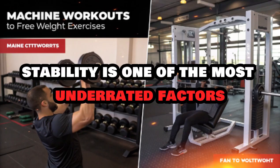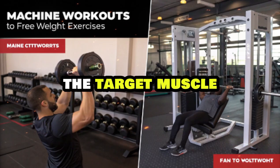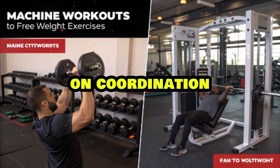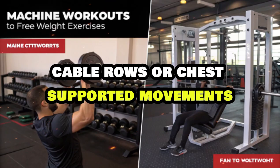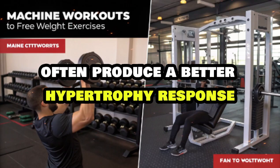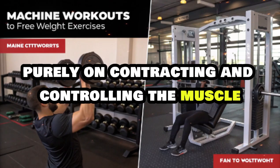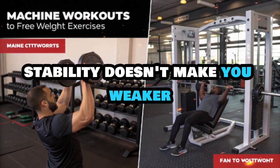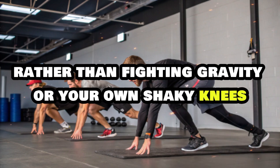Stability is one of the most underrated factors in building muscle, yet it makes a huge difference in how much you can stimulate the target muscle. When your body is wobbling and shaking just to stay balanced, a big chunk of your energy is being wasted on coordination instead of creating tension where it matters. That's why stable exercises like machine presses, cable rows, or chest-supported movements often produce a better hypertrophy response than exercises that demand tons of balance.